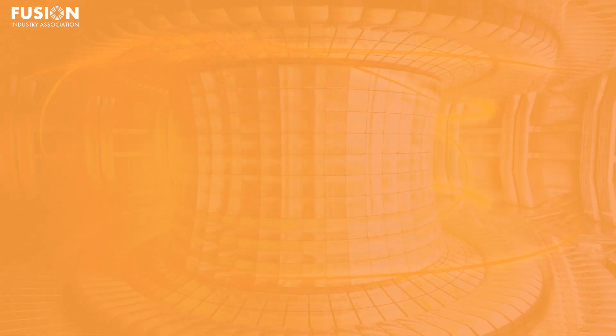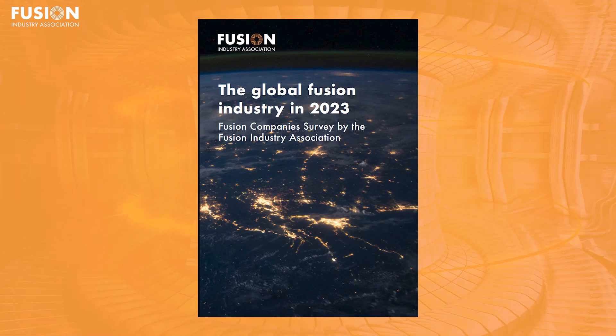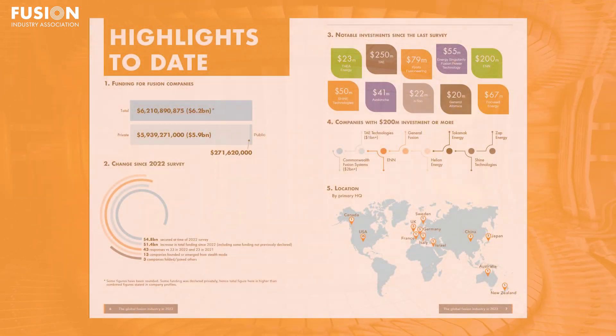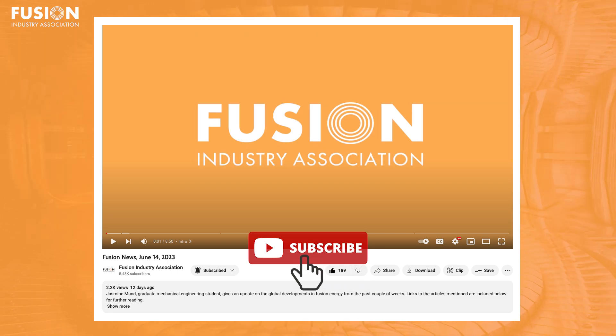To conclude today's video, I have one final announcement. The FIA conducts an annual survey of its member companies, and the 2023 survey report is launching today on July 12th. Here's a highlight: we saw 13 new companies join the fusion race this year, and they raised $1.4 billion in funding. We're seeing more companies, more investors, and more jobs in this industry, which is incredibly exciting. That's all the fusion news. So once again, I'm Jeff Peachman — thanks for joining me. Please subscribe to the channel for more fusion news, and check out the links in the description.